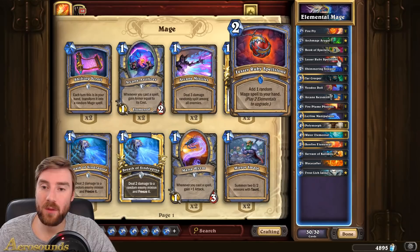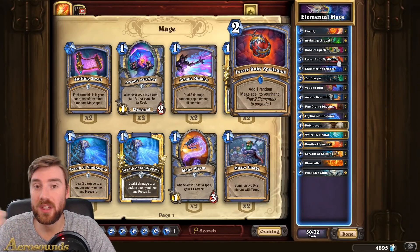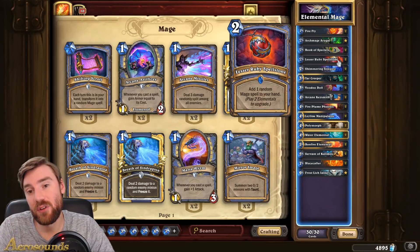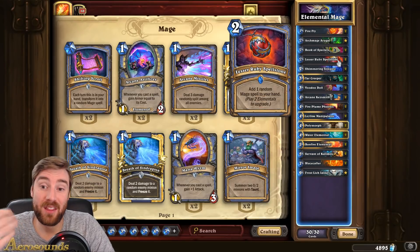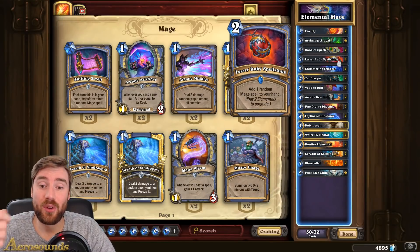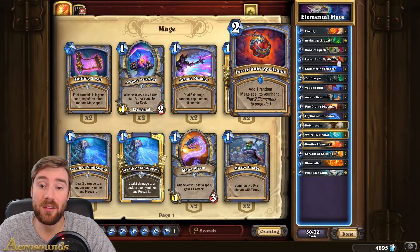To get around that, we've got the Lesser Ruby Spellstone in the deck. That synergizes with the elemental deck — when you play elementals it upgrades. Now you can still discard this with Book of Spectres, but there are only two of them in the deck, so it's less likely. It's a way of generating spells in your deck without actually having spells in it.